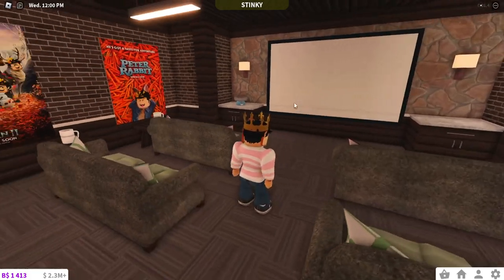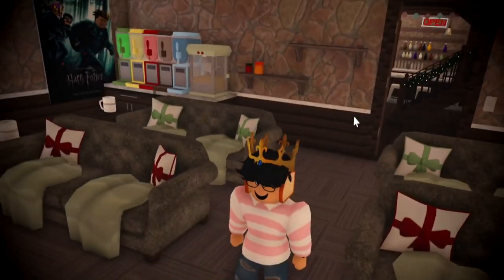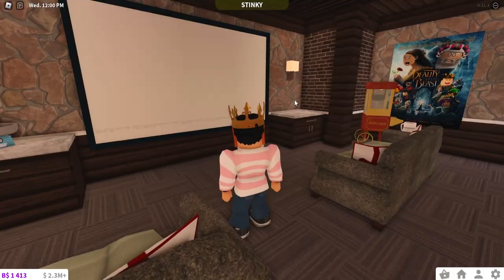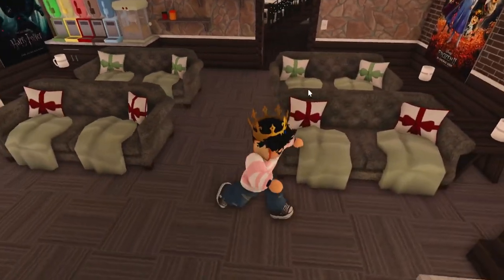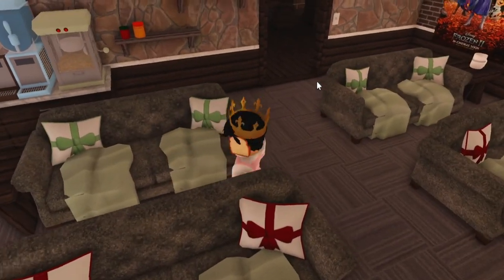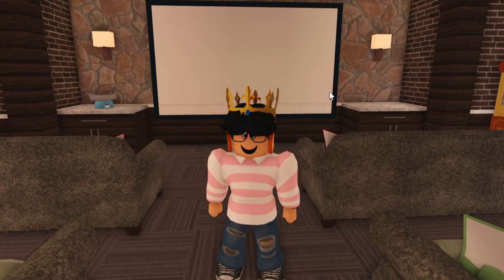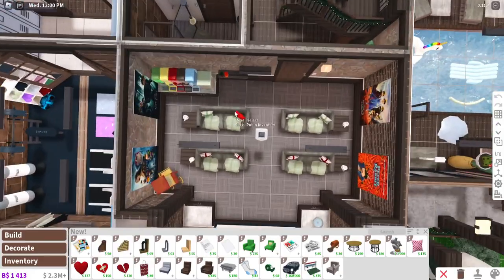I'm going to be renovating my entire movie theater room because right now this is not acceptable. This is kind of ugly, this is kind of bad. My movie theater chairs are basically just sofas with blankets and pillows on them because you got to get cozy, right. The reclining chairs are going to be perfect.